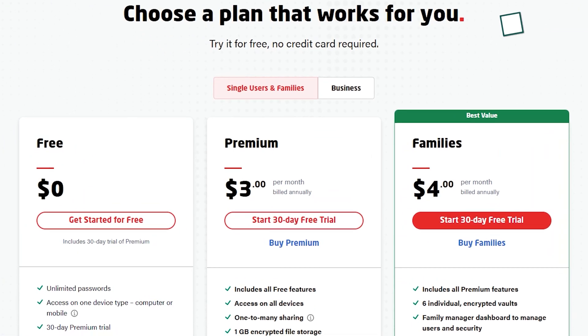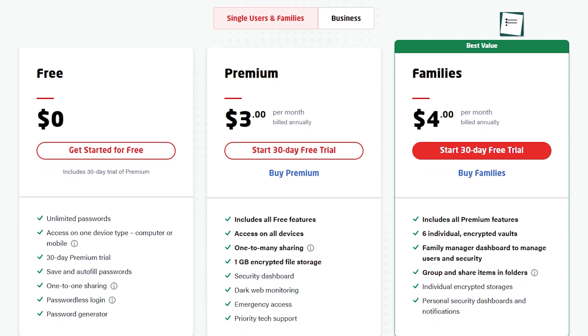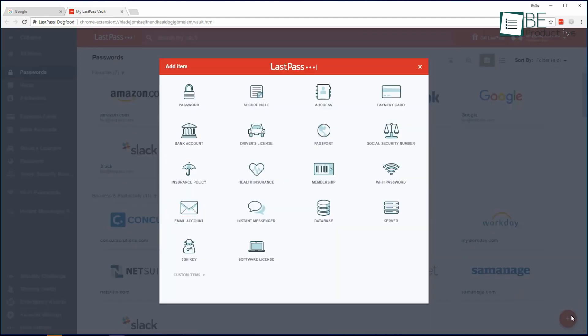The premium version also allows you to share passwords, logins, and other items with trusted family and friends. The best part is, you don't need to install an application on your computer to use LastPass. Instead, the software can live entirely in browser extensions and in the full-featured web interface.